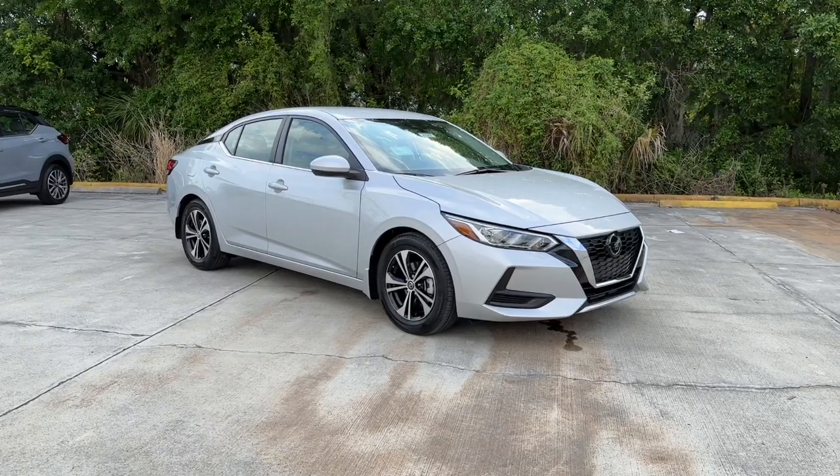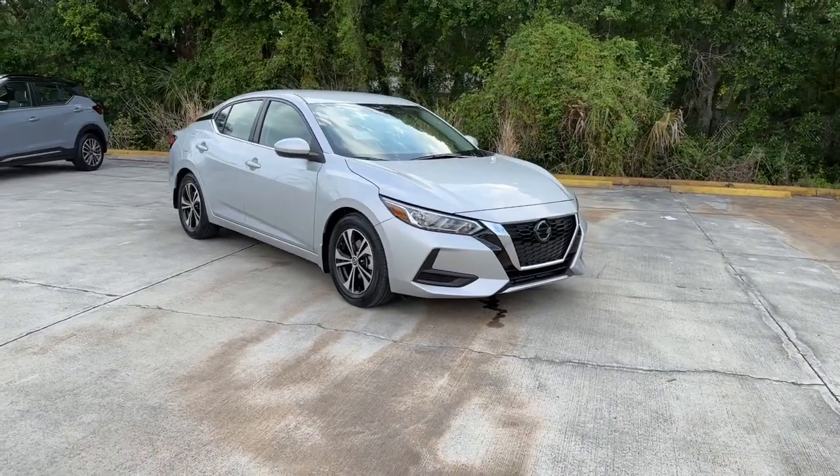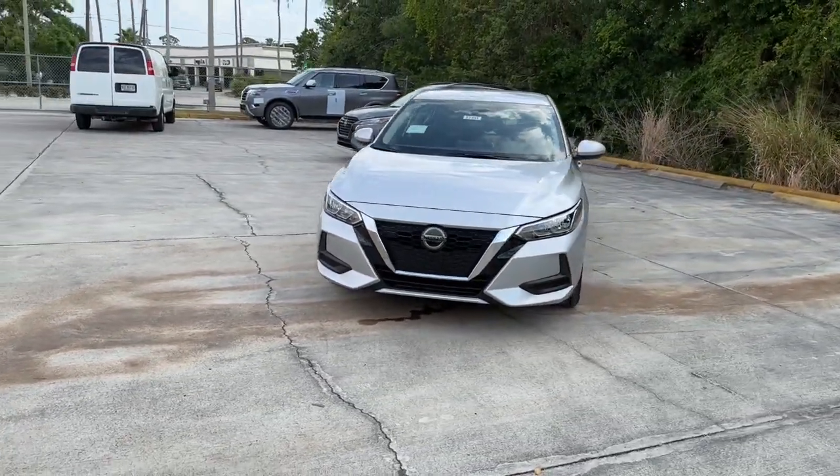Take a moment to check out the 2023 Nissan Sentra. Comfort, convenience, safety, and fun are all yours in the sleek and spirited Sentra.